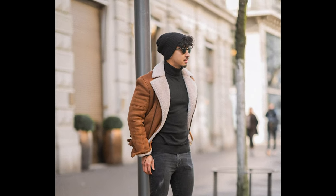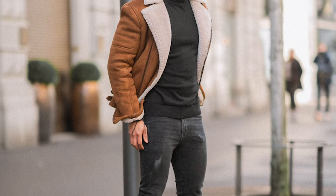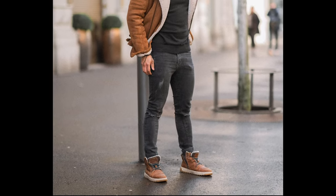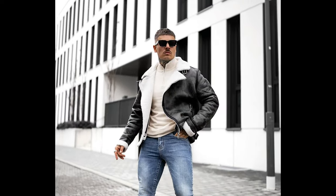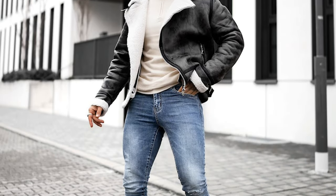Next you can try a black turtleneck sweater layered with a brown jacket with black jeans and brown shoes. Next you can try a cream zipper polo sweater layered with a black jacket with blue jeans and black sneakers.